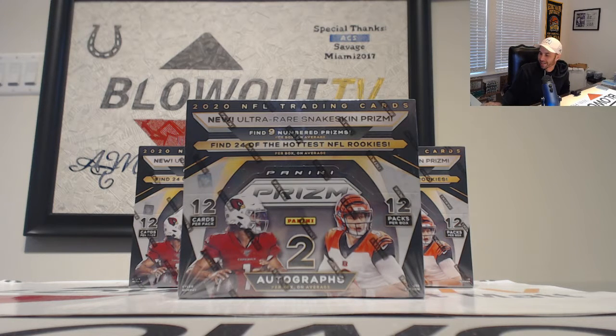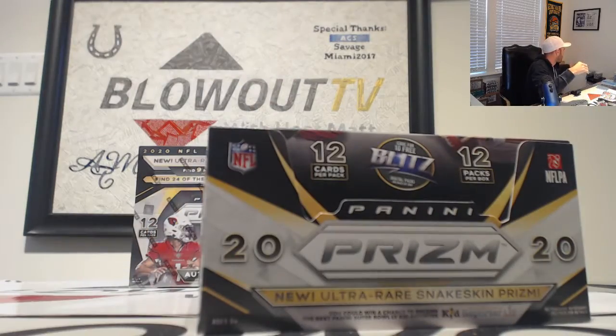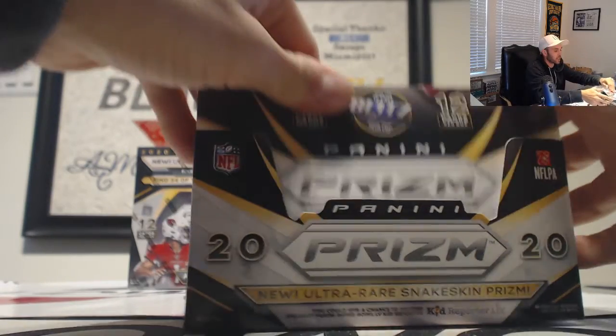Hi guys, we are cutting the break in half. We're doing one box now — Divisional 2020 Prism Hobby Football. Good luck to everybody.